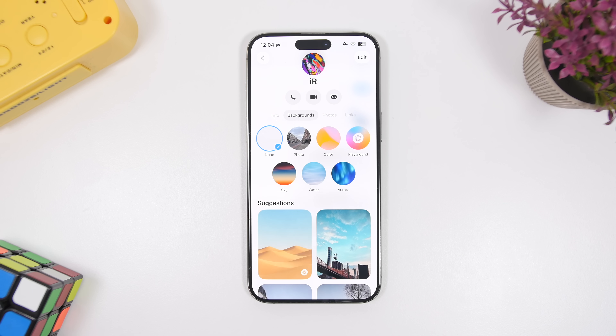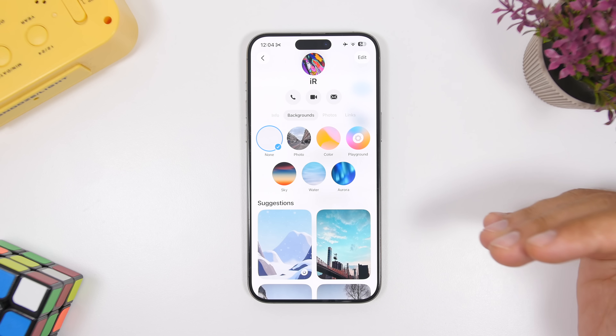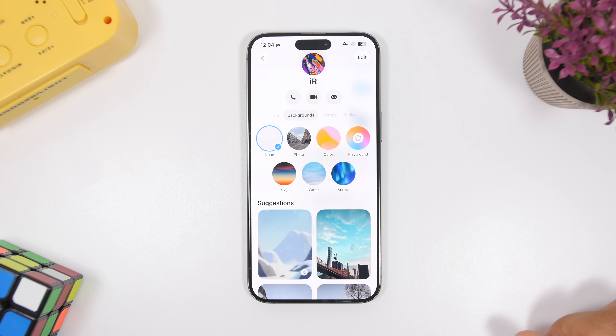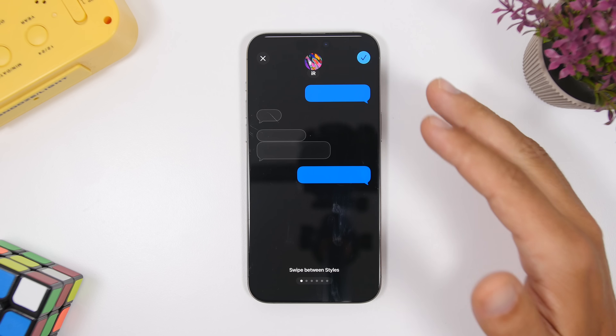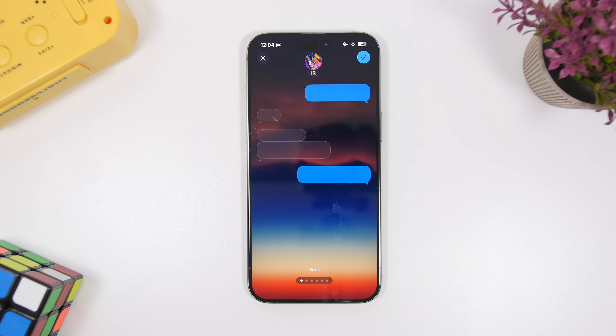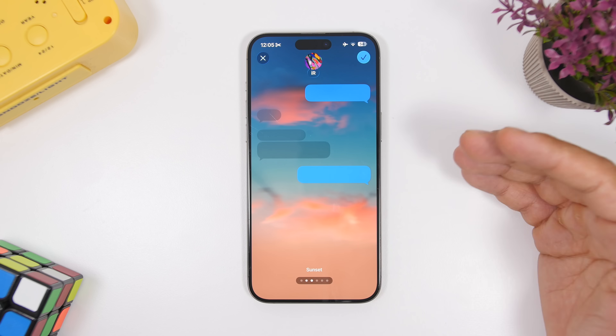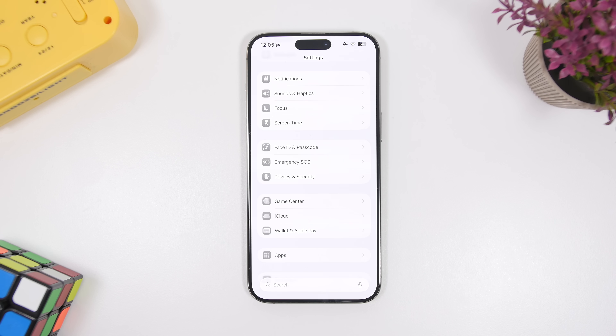As you probably know, in iOS 26 you can set custom backgrounds for your Messages. In beta 1 this was limited to iMessage conversations, but now with the second beta you can add custom backgrounds to SMS and RCS conversations as well. It's not limiting users only to iMessage, which is really great.